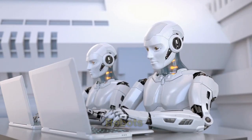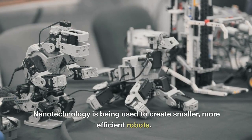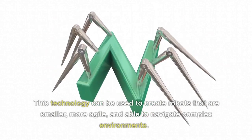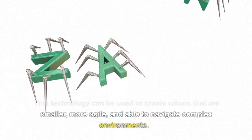Robots. Nanotechnology is being used to create smaller, more efficient robots. This technology can be used to create robots that are smaller, more agile, and able to navigate complex environments.